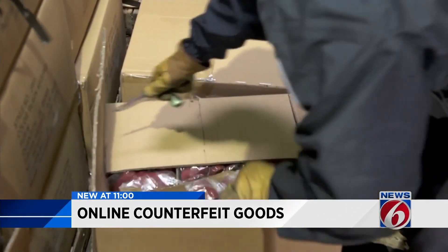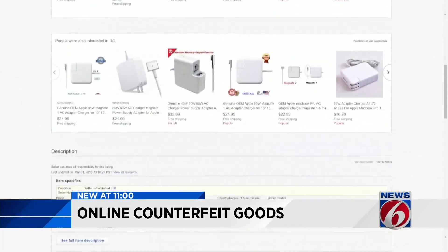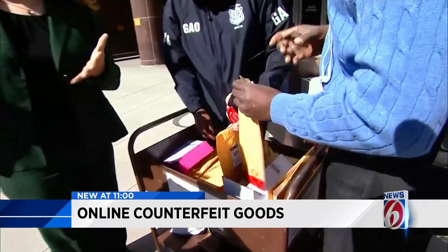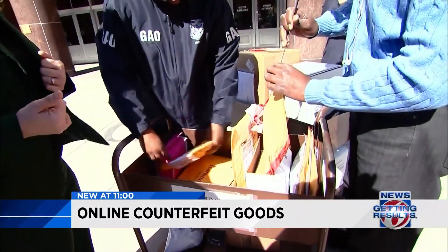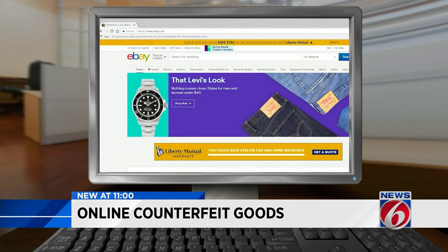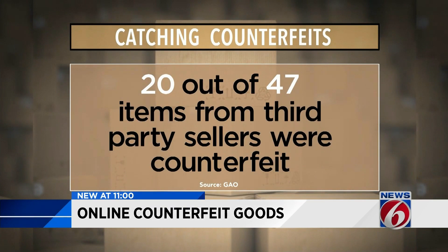Federal investigators say counterfeit goods are flowing into the U.S. and onto some of the biggest e-commerce sites. The Government Accountability Office purchased dozens of items from third-party sellers hosted by sites including Amazon, Walmart, and eBay. And 20 out of 47 items were found to be counterfeit. It's not just shoes or handbags anymore — it's pretty much everything we use on a day-to-day basis.